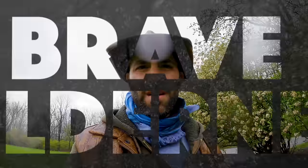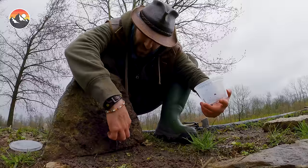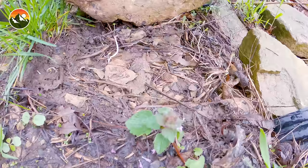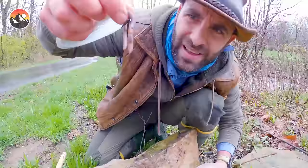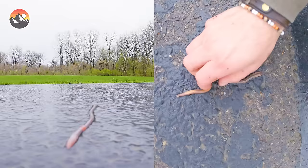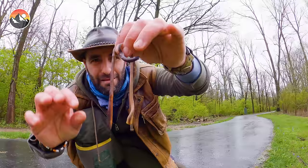Nothing like looking for worms in the rain. Check this one out. That's a good one right there. Got him. That's a good worm right there. They are slippery. That is a Mondo worm right there. In the container with these guys.